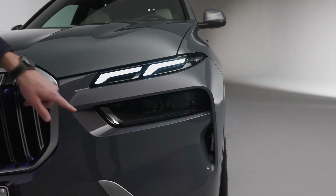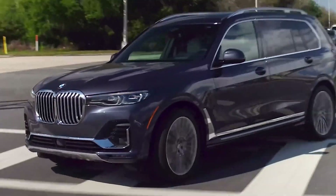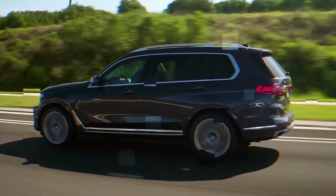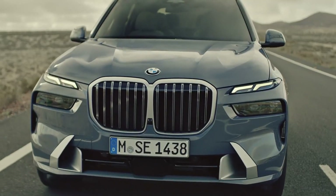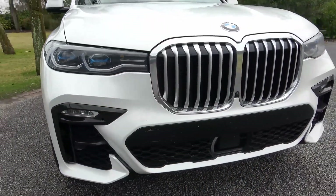As for the engine range, the X7 xDrive40i has kept the three-liter six-cylinder engine, which now has the help of a 48-volt starter generator. The engine output has been increased by 41 horsepower to 380 horsepower, and torque has been increased by 71 newton-meters to 519 newton-meters.